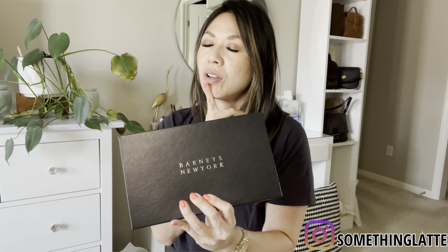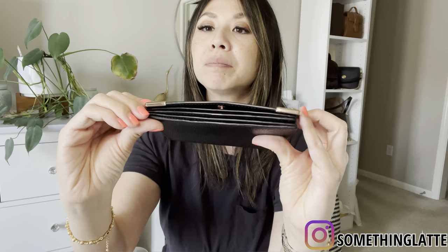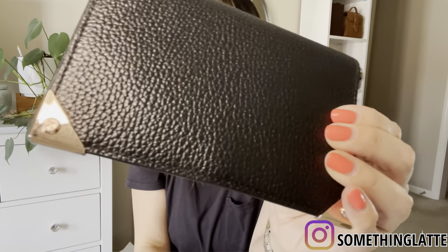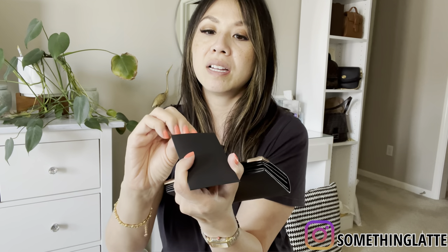Second one — let's do a wallet. This one also comes in its original box. I got this from Barney's — it was a while ago, I want to say 2012 or 2013 when Barney's was still around. It is the Alexander Wang wallet in this nice pebbled leather with gold hardware. You can see barely any scratches — maybe a little hairline scratches here, but not a lot. I never really used it that much. It still has the original tag, care card, and authentication card inside, and even the Barney's tag.